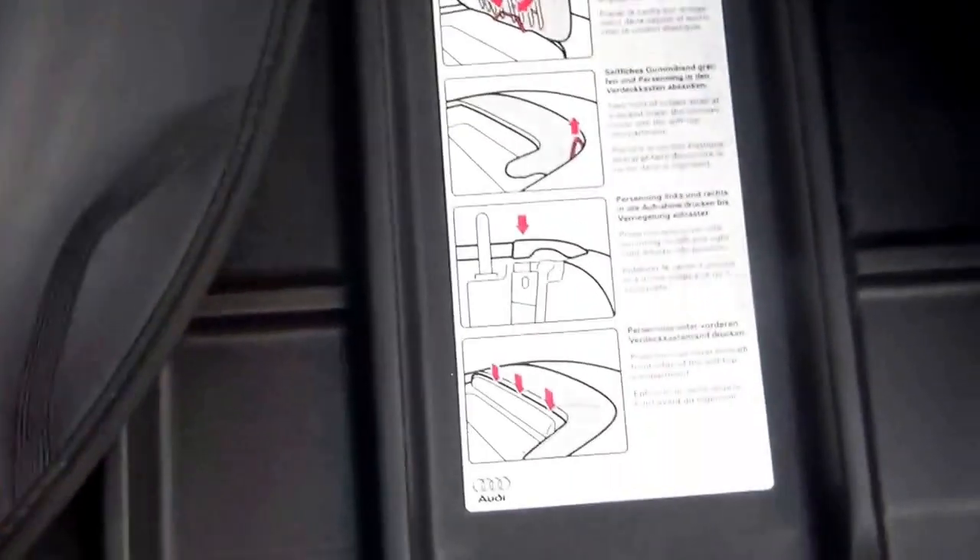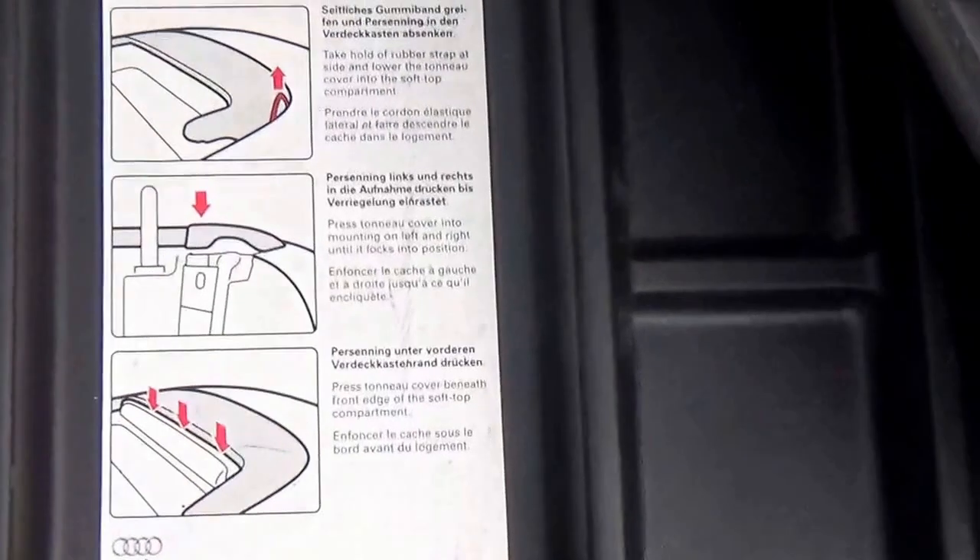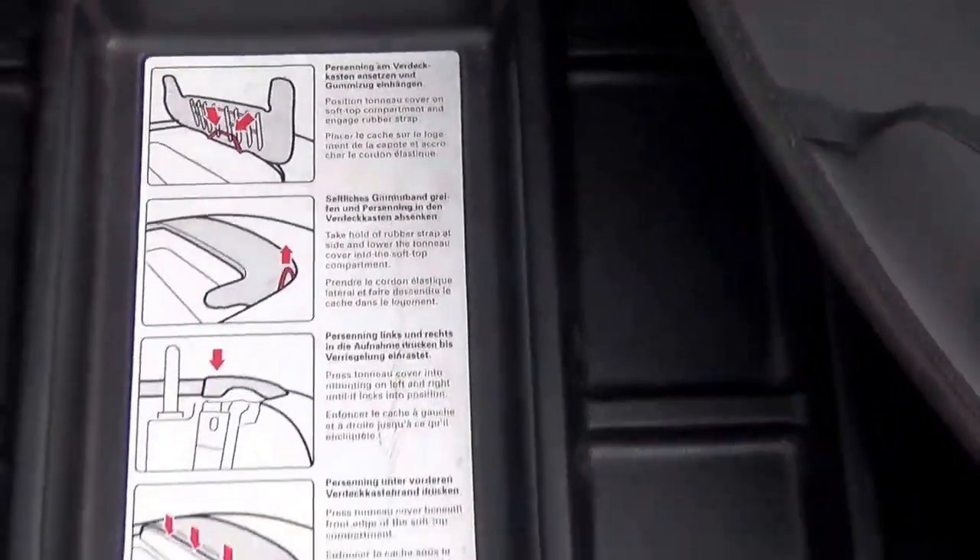Good size boot on these cars. Nice and clean, not being abused. That is the cover to fit on when the hood's down. As you can see all the instructions there, so simple to put on there.